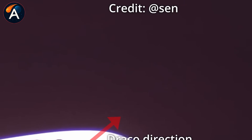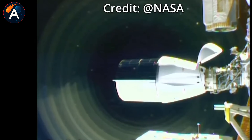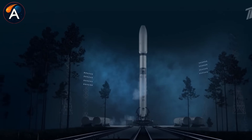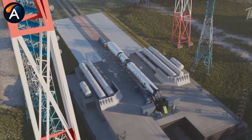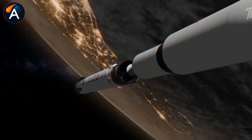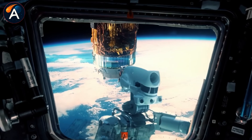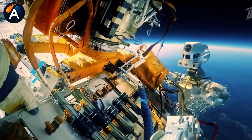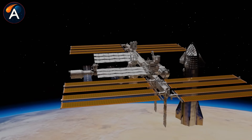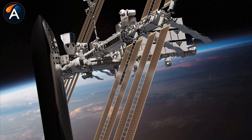Some engineers have suggested reviving the European Space Agency's Automated Transfer Vehicle, or ATV. Those massive cargo ships could haul three times more supplies than Progress and had their own reboost capabilities. In theory, a next-generation ATV could fill the gap left by Russia's grounded fleet. But the ATV program ended in 2014, and restarting it would take years of development and billions in funding. Meanwhile, the ISS needs solutions now, not in five years.